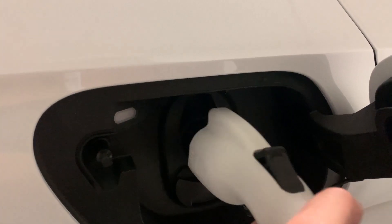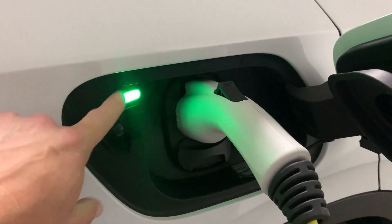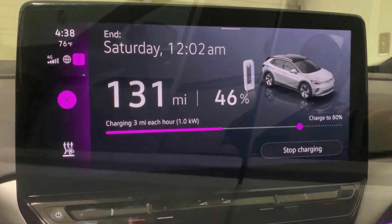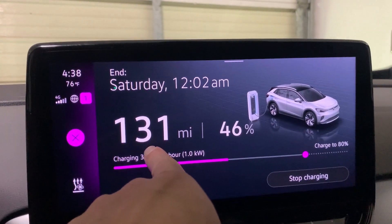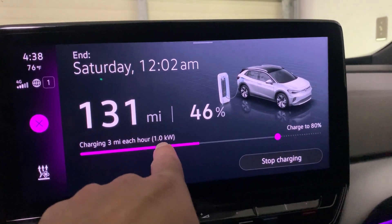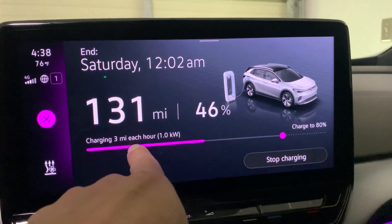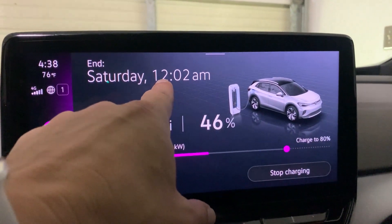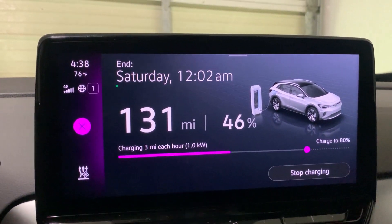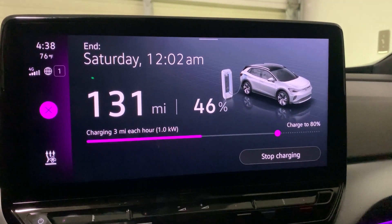We're plugging in now. The indicator light turns white — it's handshaking — and it's already green. Let's walk around and check the charge rate. We're currently at a state of charge of 46%, good for about 131 miles of range. We're charging at one kilowatt, which is good for three miles per hour. The system tells me that to get to 80%, I'd be done on Saturday at 12:02 a.m. — currently it's Thursday at 4:38 p.m., so just under a day and a half.